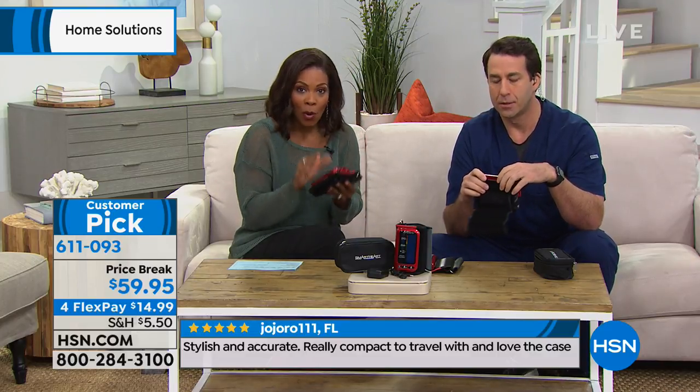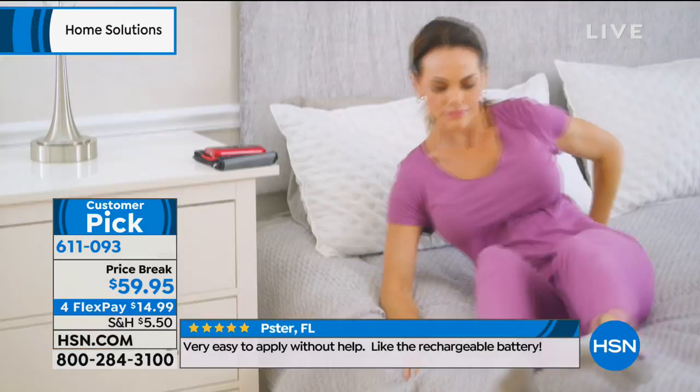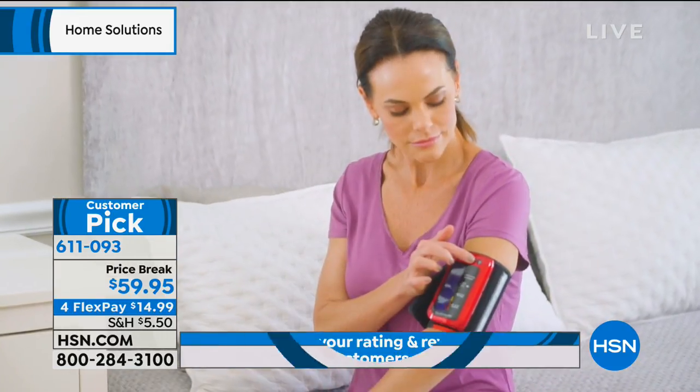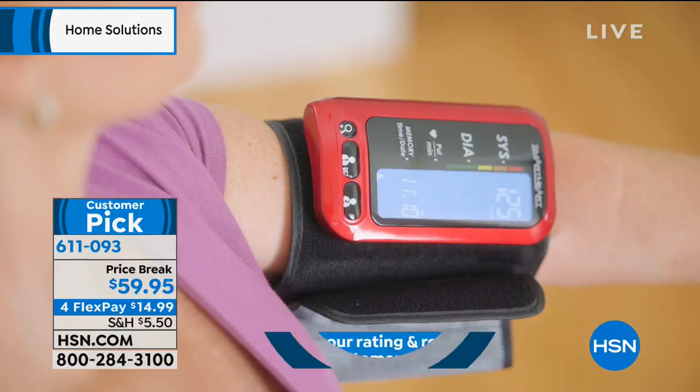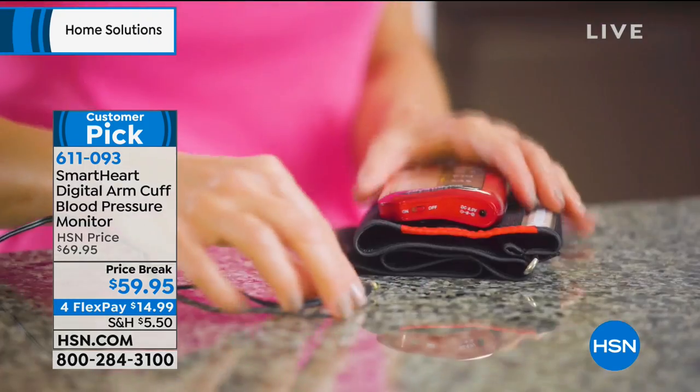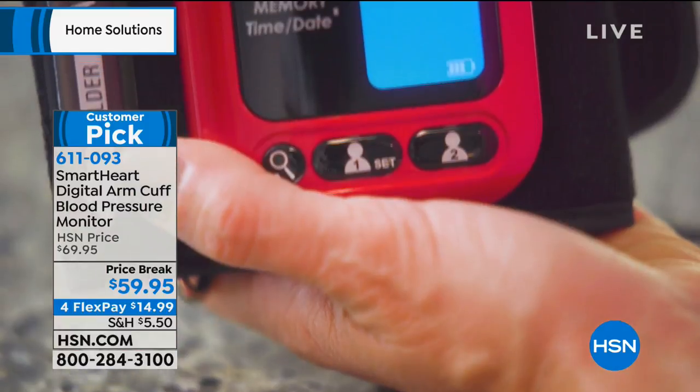If you need to keep an eye on your blood pressure and don't have one of these yet, I hope you'll get this. Even if you think you're healthy, we still need to know our numbers — you cannot look at yourself in the mirror and tell if you have high blood pressure. On a daily basis, short of going to the doctor, this is how you know. The price break is phenomenal — normally for all these features, you'd be paying triple digits. You only need one per household and everybody can share.